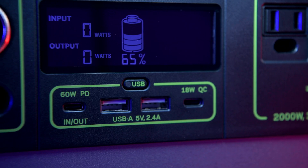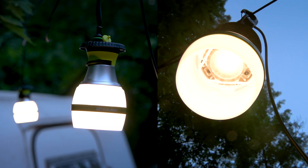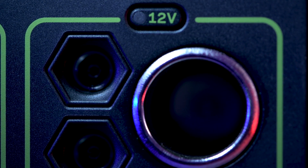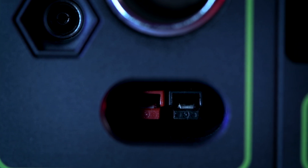Two 2.4 amp USB-A ports, an 18 watt USB-C output, two 6 millimeter 12 volt output ports which pair well with some of our lighting options, a 12 volt car charging port with up to 13 amps of regulated output, and a 30 amp 12 volt regulated APP output.